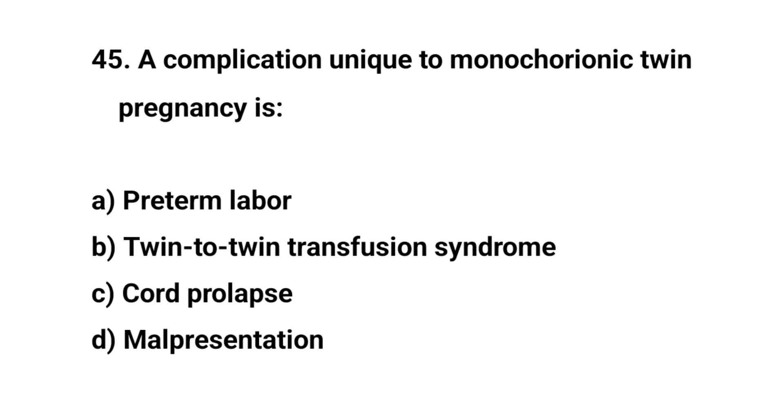Question number 45. A complication unique to monochorionic twin pregnancy is? The right answer is B: twin-to-twin transfusion syndrome.